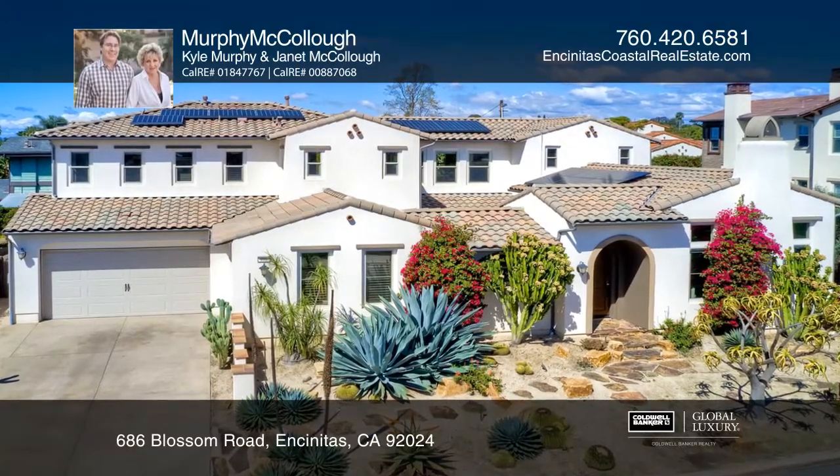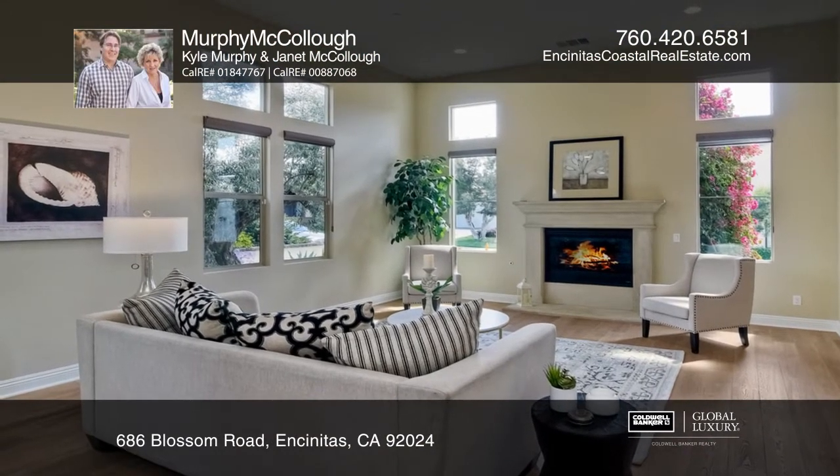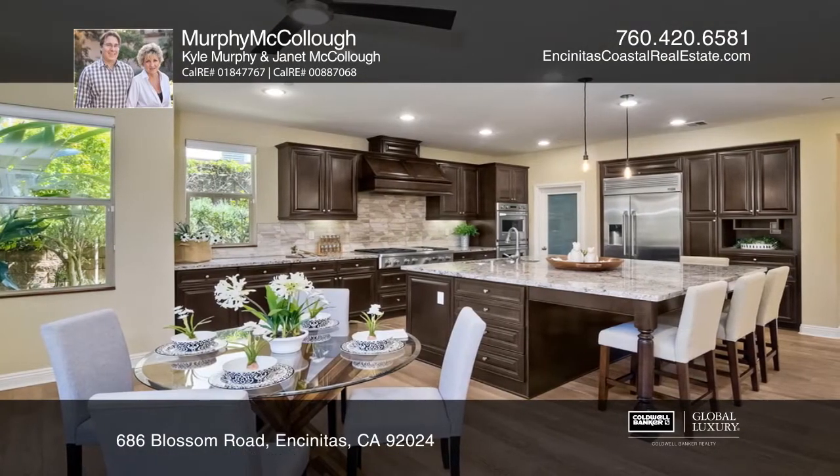This upgraded five bedroom, four and one half bath home is located in coastal Leucadia on a tranquil cul-de-sac, minutes from the beach. The home offers an open floor plan, soaring ceilings, and white oak flooring.